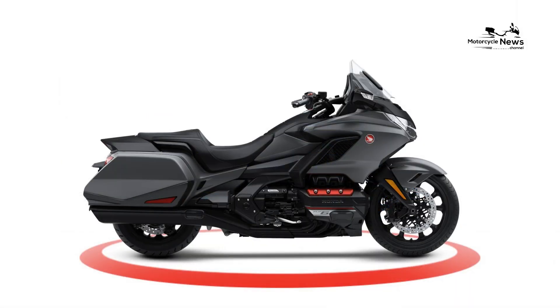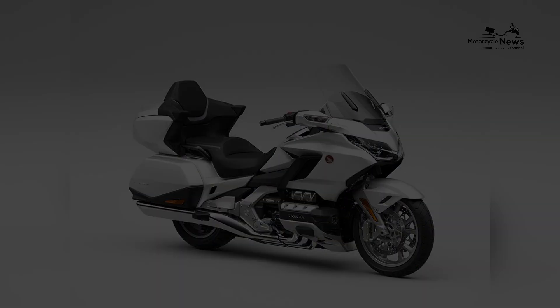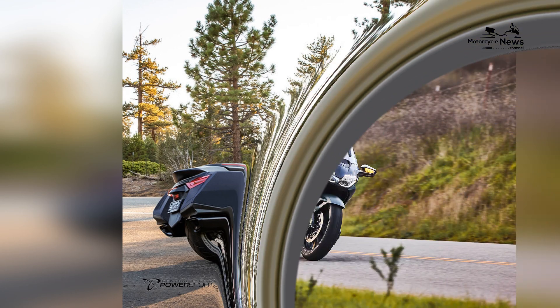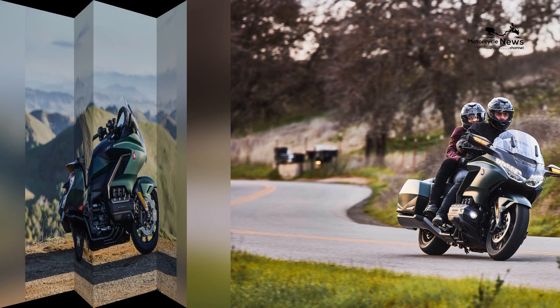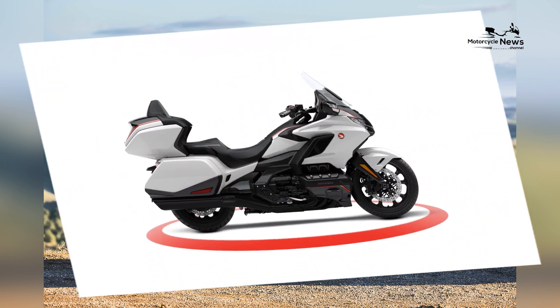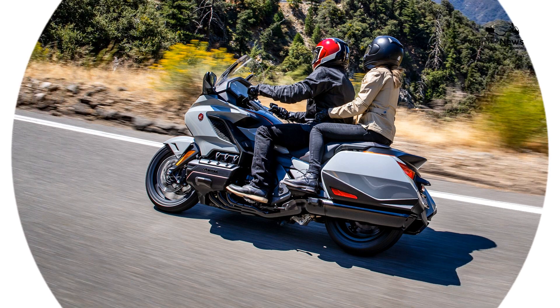Designed with long-distance touring in mind, the Goldwing Automatic DCT features a spacious and comfortable seating position for both riders and passengers, an adjustable windscreen and fairing for optimal wind protection and comfort. Its advanced suspension system provides a smooth and controlled ride over varying road surfaces, while integrated luggage compartments offer ample storage space for gear and essentials, making it the perfect companion for extended adventures.